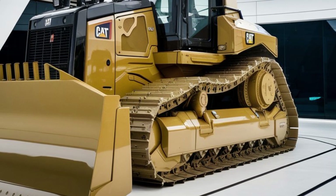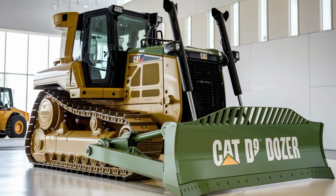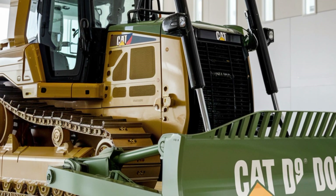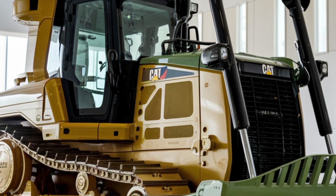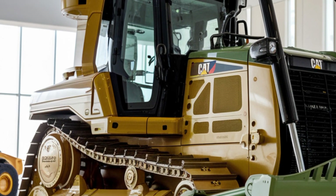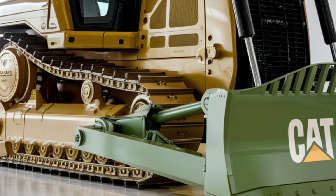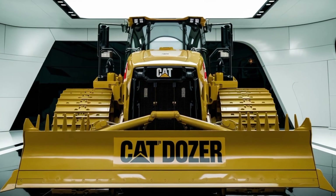The 2025 CAT D9 Dozer offers an incredible blend of power, efficiency, comfort, and safety. It's built for tough jobs but designed to keep operators at their best. If you're in need of a dozer that can handle the most demanding tasks while delivering reliability and performance, the 2025 CAT D9 is the perfect choice. Be sure to check out your local CAT dealer for more information or to schedule a demo today.